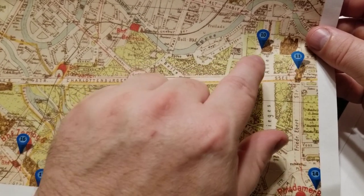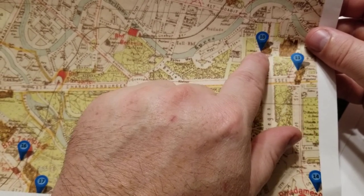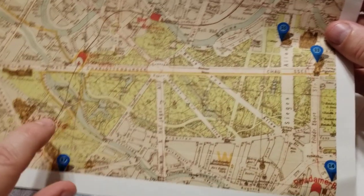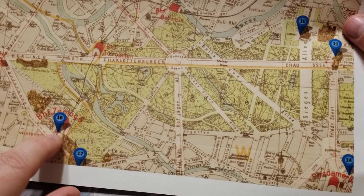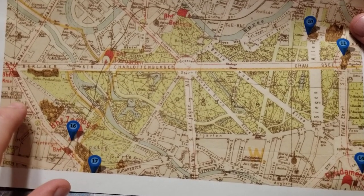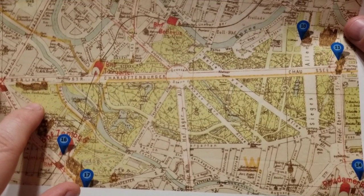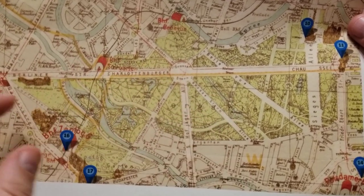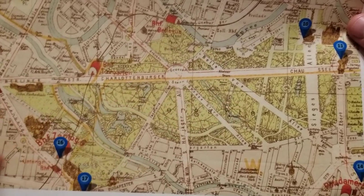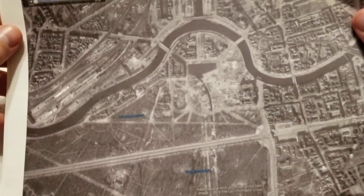So the Reichstag here, some kind of monument out in front — this is the Reichstag, the monument, and then Brandenburg Gate. And then down in here is the Zoo Tower. I think there's a control tower for the zoo over in here too, but I don't think I will include that on the map. So a lot of this will be kind of open in the park with a lot of the big roads.